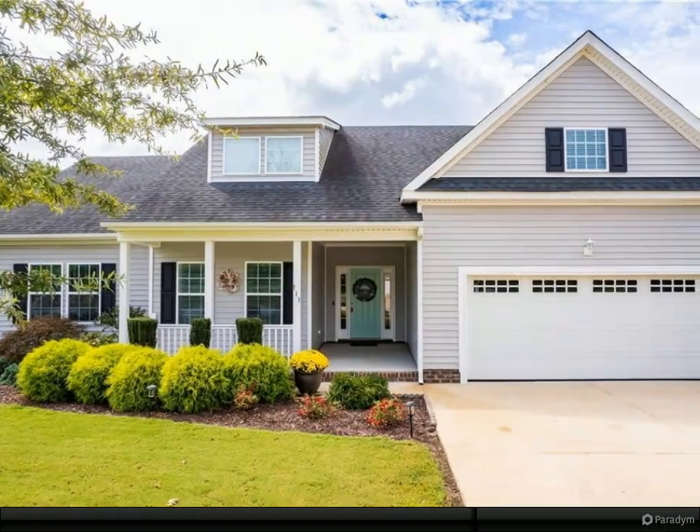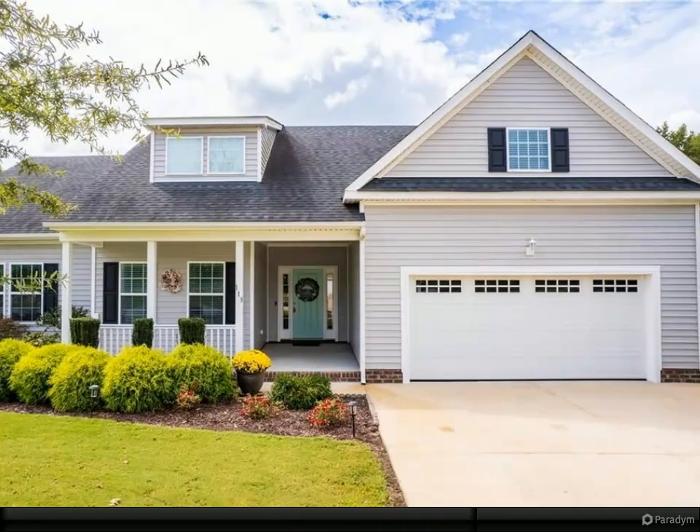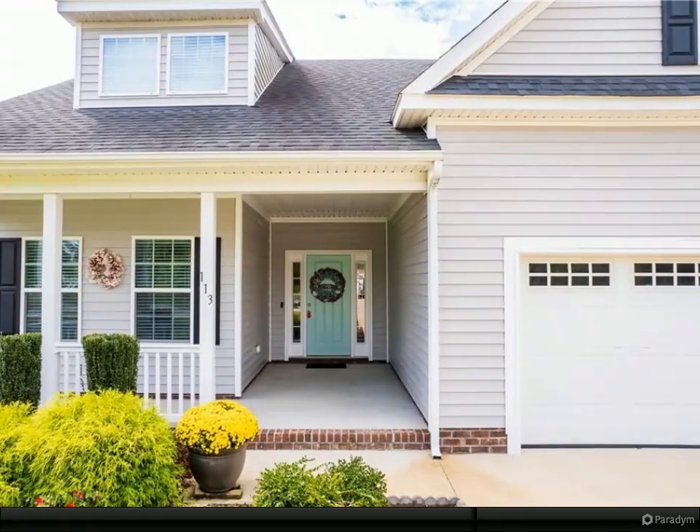Spacious 4 bedroom, 2.5 bath home with numerous upgrades. Enjoy new LVP flooring throughout, except in the large FROG with its own half bath. The great room features gas logs,